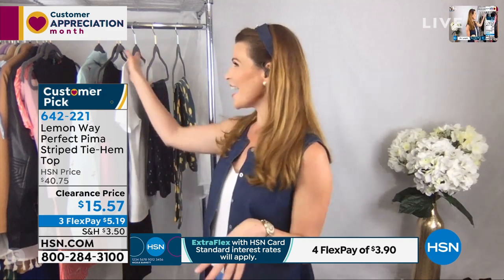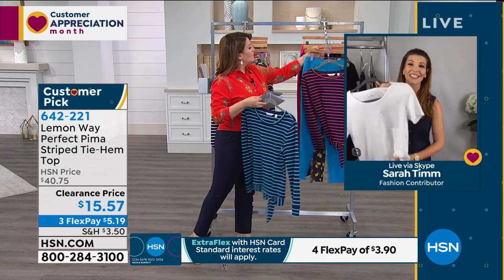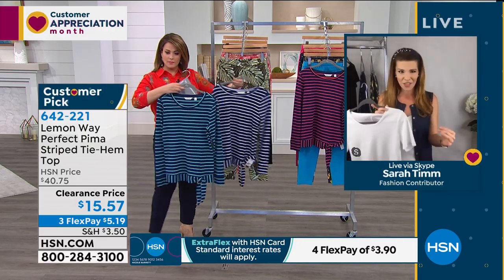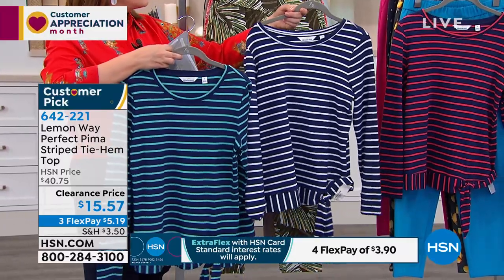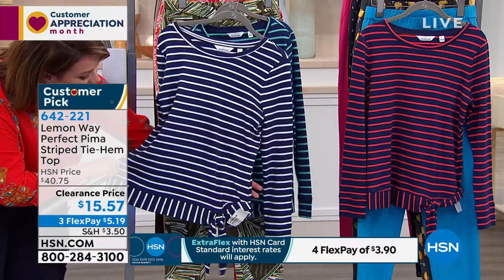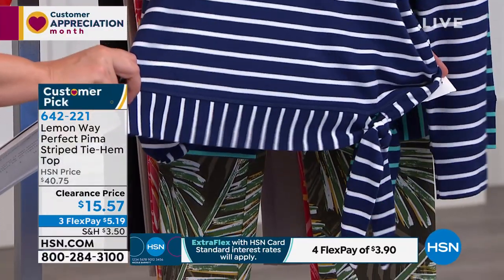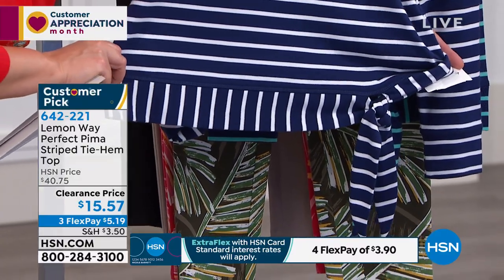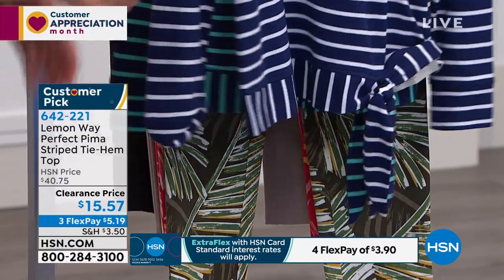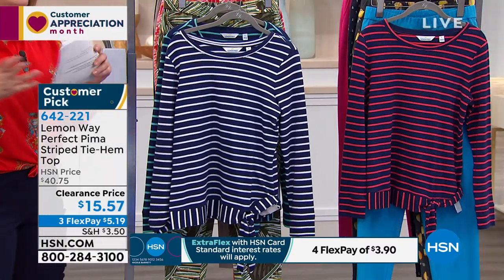Pima cotton has a longer fiber, so it's automatically softer and more durable. It holds color amazingly. It's not just a plain striped top — we added details: horizontal and vertical patterns, a fun little tie on the bottom for extra length, and a modest, jewelry-friendly neckline that women love. Taken from $40 to $15.57 — perfect for spring, summer, Fourth of July activities, and beyond with a cute jean and white sneaker.